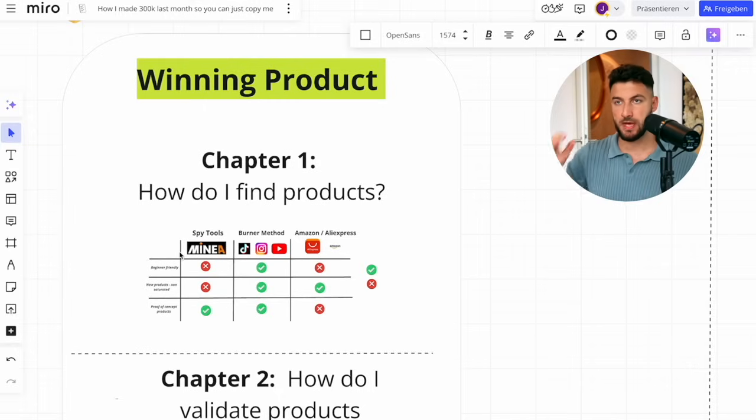Your action step now is to duplicate this sheet — and if you want this entire Miro board, just DM me on Instagram 'Miro board' and I'll send it your way. Basically find 30 to 50 products, copy and paste them into that sheet, and try to identify which one is the best before you even start thinking about testing something.